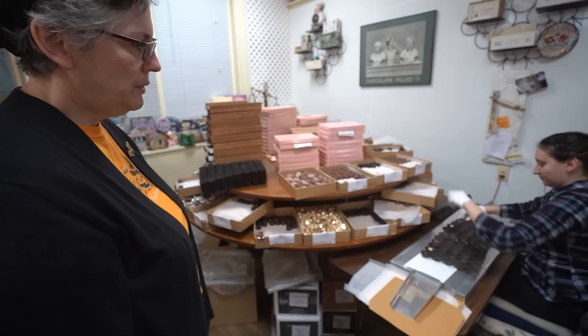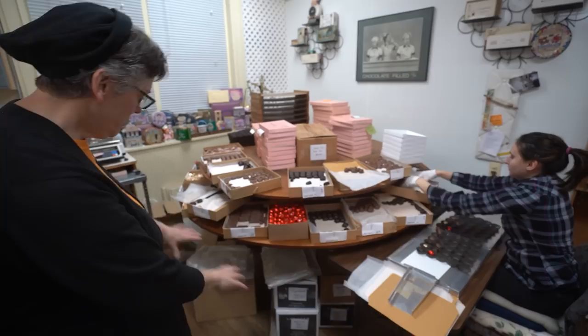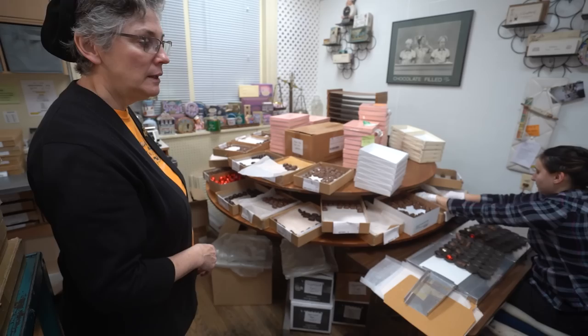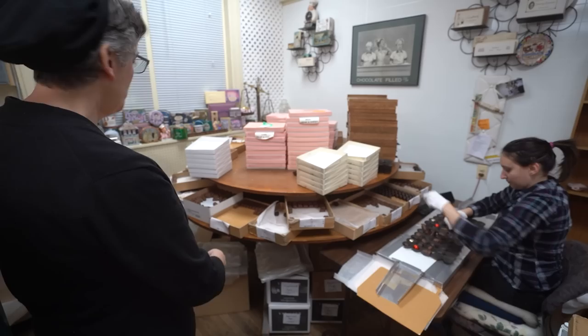We have an assortment we do called our holiday assortment that we pack over 700 pounds of, and we've been making the candy getting ready for that. It's a two-day job. We actually set another table like the way Danielle's working right here, so two people are working off the table and a third person is weighing. We can pump out the number we need for that assortment in a short amount of time with three people working on it. Normally the packer is doing all of that — packing, weighing, and getting the chocolates put into the cartons.